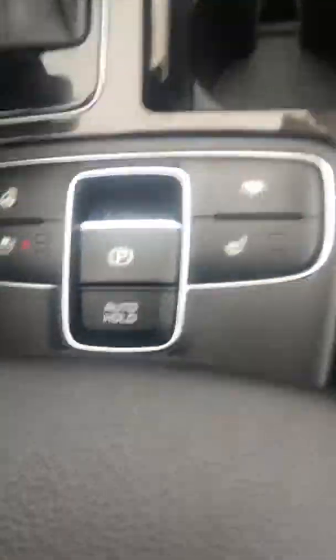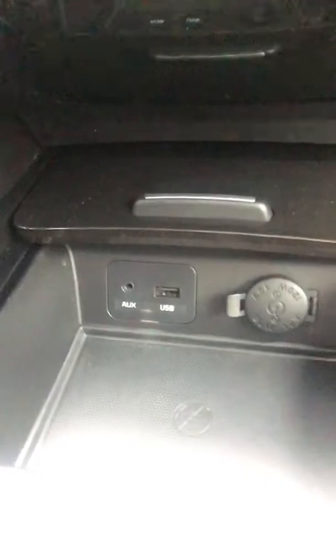Dual climate control up front. There's all your power down here. You have your brake, your cool driver seat, heated steering wheel. Over here you have an auxiliary port and a USB cord, and a hook-in.